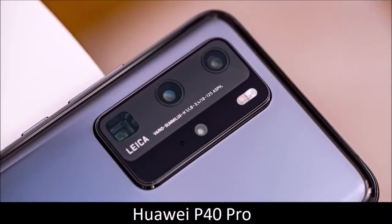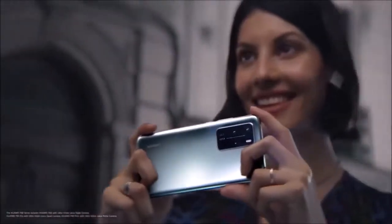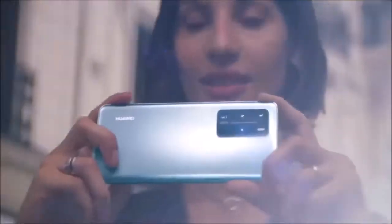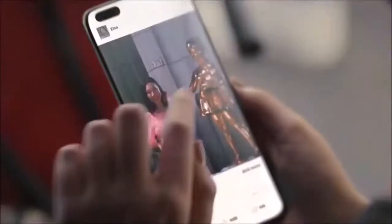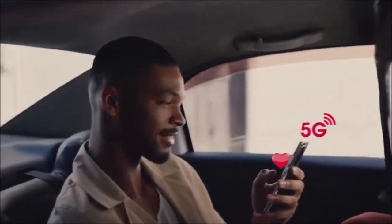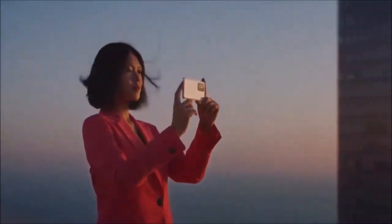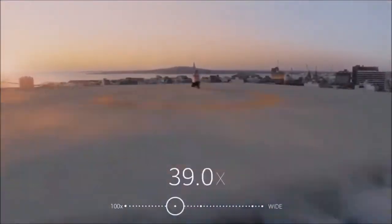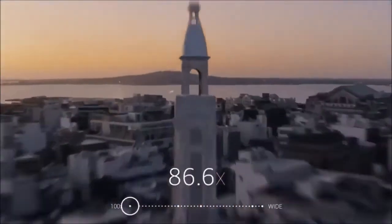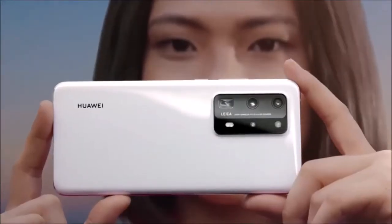Huawei P40 Pro — best value. The successor to the fantastic P30 Pro is an amazing camera phone, but sadly we can't recommend it. The US government has ordered Google to revoke Huawei's Android license, so Huawei phones cannot use Google services. That said, the Huawei P40 Pro is one of the best camera phones around. The main camera sports a 50MP sensor that captures excellent photos no matter the lighting conditions. Then there's the 5x periscope zoom — zoomed photos have never looked so sharp.